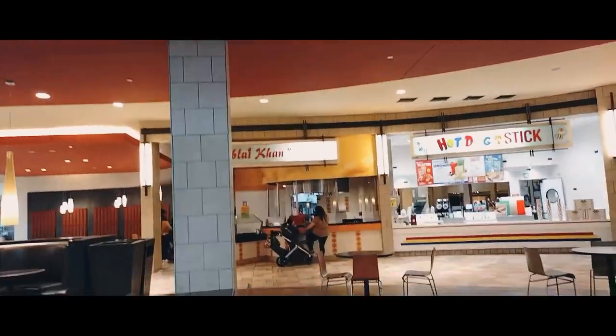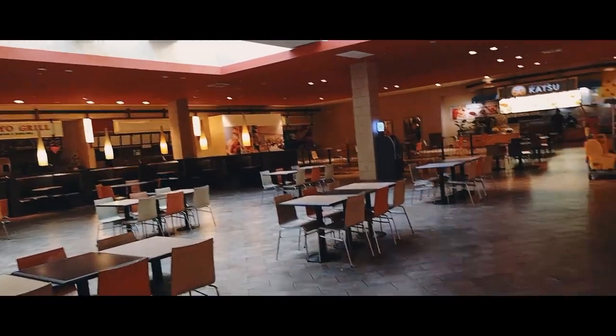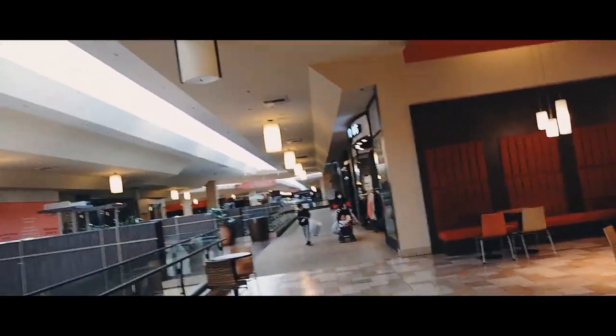I was walking around videotaping all the closed stores and I needed to eat something — thank God they were open. They're still open! So if you're looking for some Mongolian barbecue, there it is. Look at all this beautiful seating — nice comfortable booths where you can relax. Plenty of seating for privacy with a loved one or friends. Open-space tables too — a lot of room in this food court.